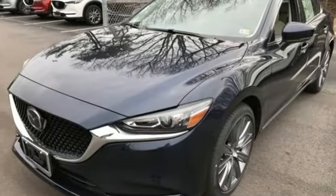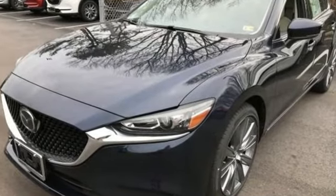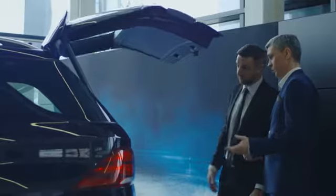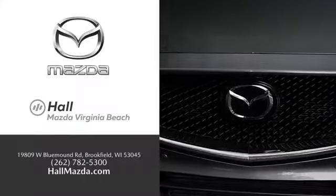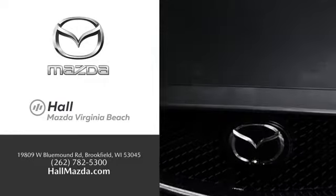For all the things that drive you, there's Mazda. Hurry in today and see it for yourself. Exceptional customer service and a wide range of new Mazda models — find what you're looking for at Hull Automotive.